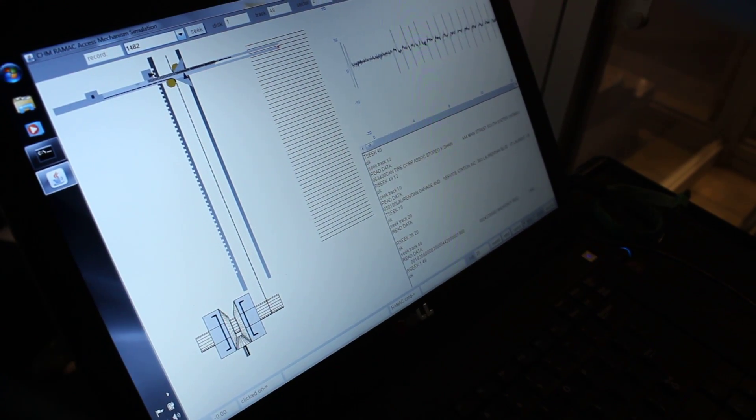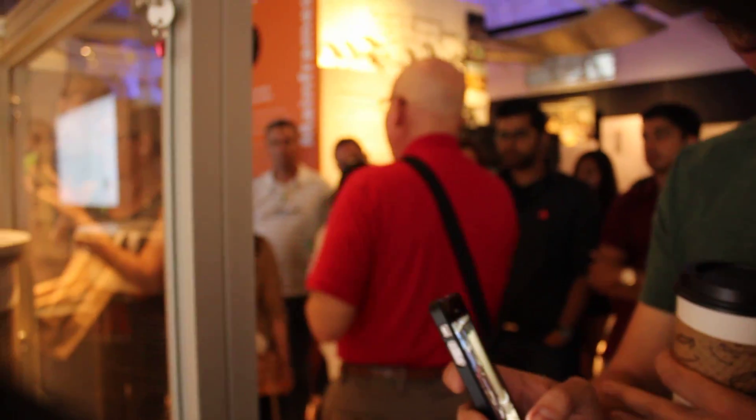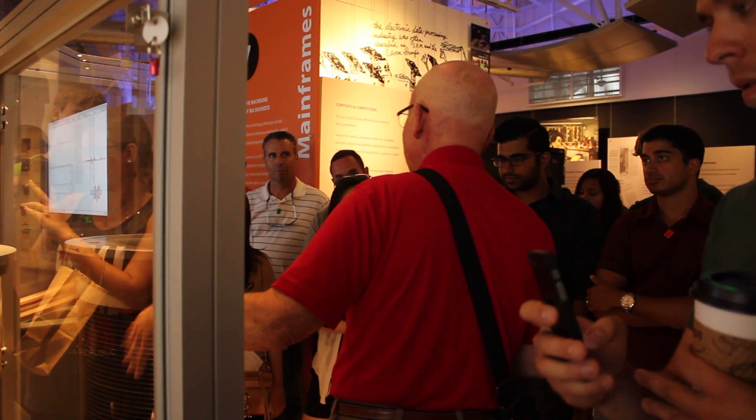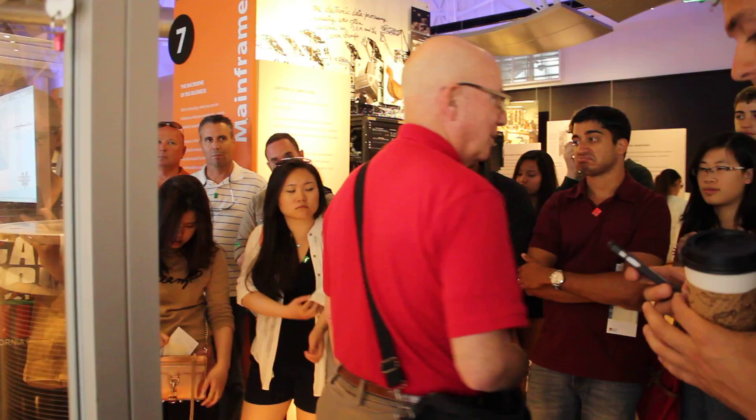Now, to give you an idea of price — how expensive things are — leasing this thing is $3,200 a month. And I see about $600 worth of that, so you pay $600 a month and you get about 4 megabytes worth of data on this disk.